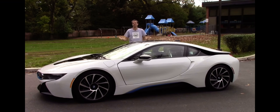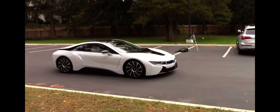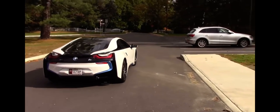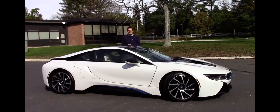Something else I love about the i8: because it has an electric mode, it can drive around and make absolutely no noise at all. You have to admit it's kind of hilarious to see a vehicle that looks like this driving around with absolutely no noise coming out of any of its orifices.